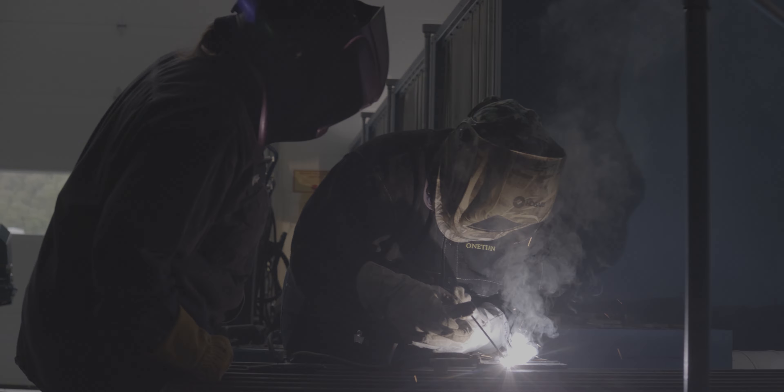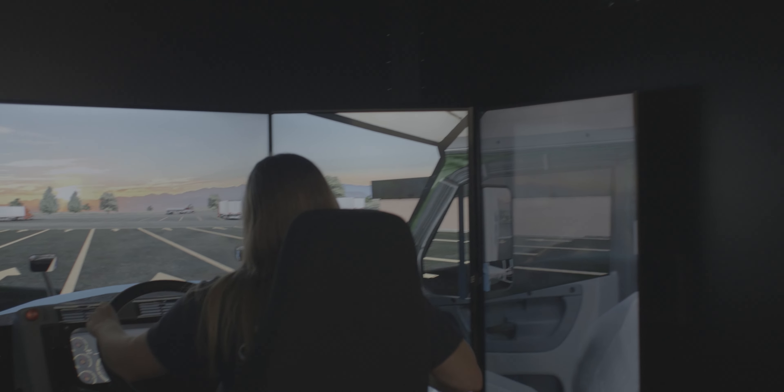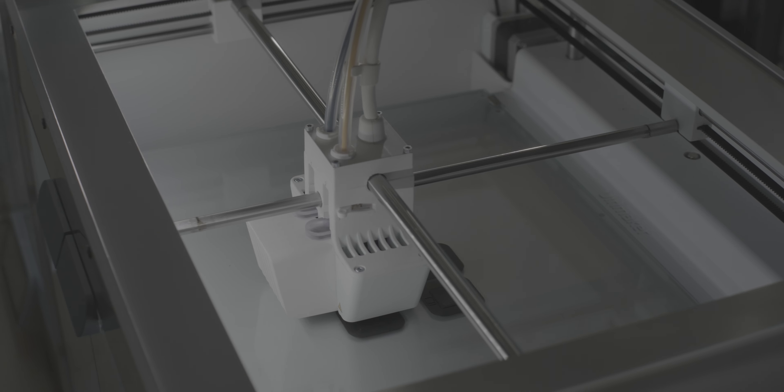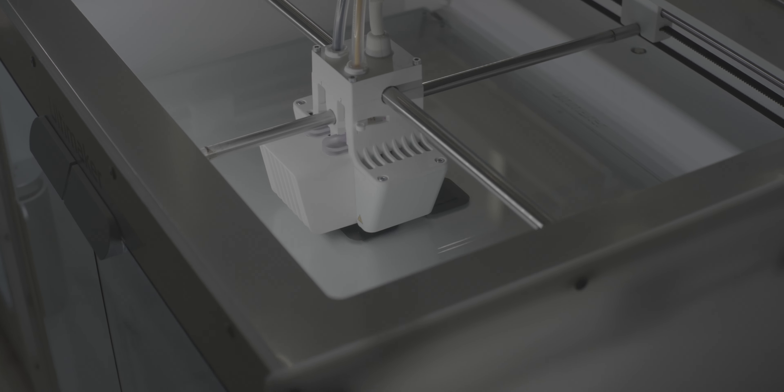Instead of just reading it out of a book, we now have students using it hands-on, and that is a key factor in how we do it now versus how we used to do it. We have state-of-the-art equipment, a state-of-the-art ventilation system, and we're adding new tools we've never had before.